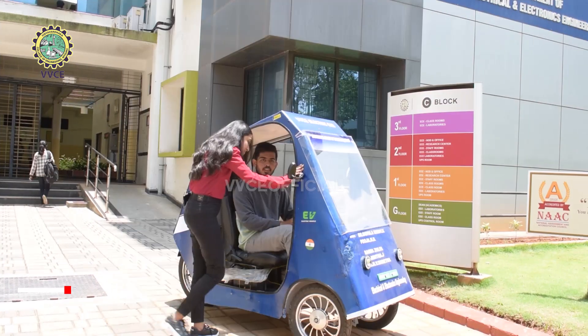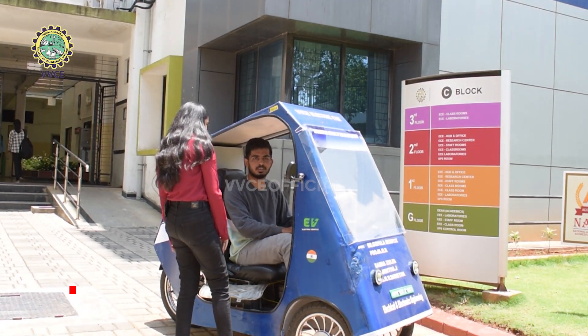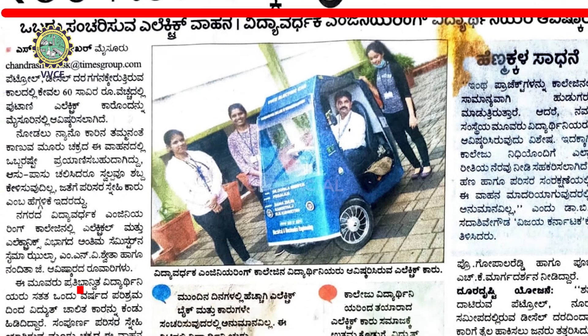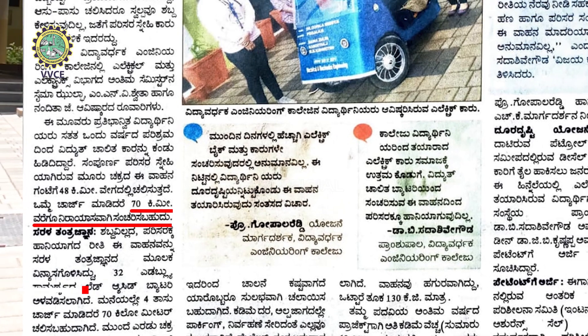And what about its specifications? It was actually planned with a budget of around 60,000. Once it is completely charged, it can drive up to a distance of 70 km. And it has some cool specifications.